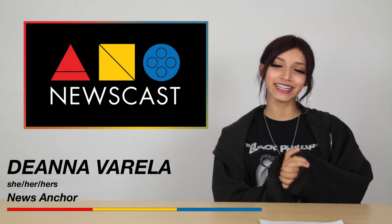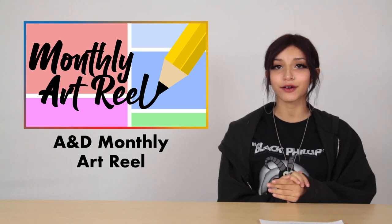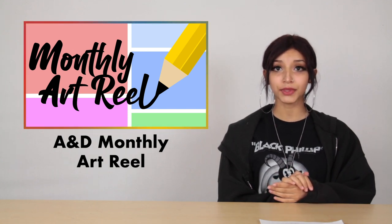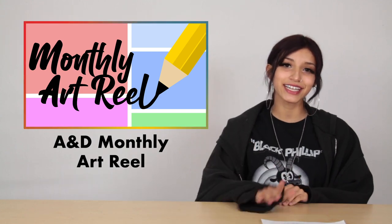Happy Women's History Month, Art and Design! I'm Deanna Varela and welcome back to the Art and Design newscast. Let's start out with our monthly art reel showcasing some of the best artwork produced by our students. For this month's art reel we're focusing on an exhibition that was up earlier this month in our school's Kenney Gallery. It featured some of our work from Freshman Design Foundation classes. Let's take a look!